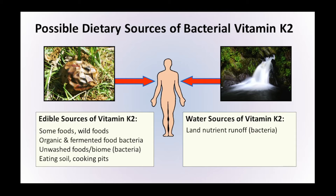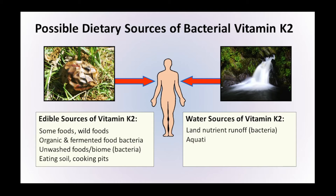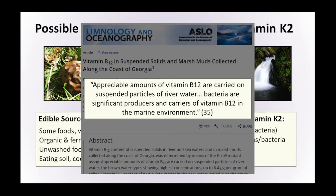It's not just from bacteria on the surface of the land. A study analysing rivers found that vitamin K2 was observed in all samples of suspended and sessile microorganisms — meaning bacteria suspended within the water and attached to the surface of various things contained vitamin K2. The idea that water would contain vitamins enough to counteract deficiency might seem strange, but we have evidence of this in other areas. Research shows there are appreciable amounts of vitamin B12 carried on suspended particles in river water, and bacteria are significant producers and carriers of vitamin B12 in the marine environment.